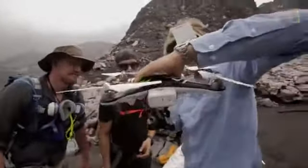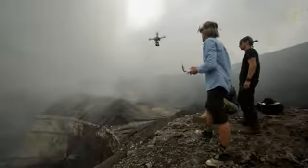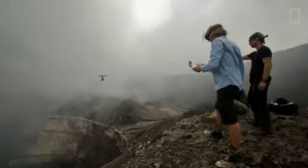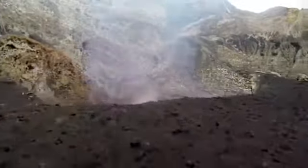The drone we used is called the Phantom 2 Vision Plus. We also had GoPros mounted onto these drones with gimbaled devices so that no matter how much they shook, the video remained stable.